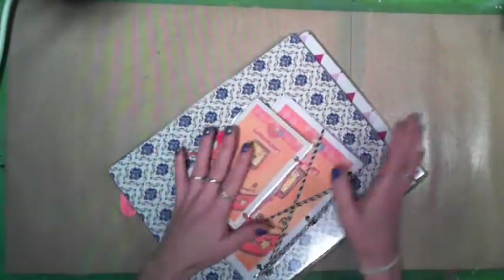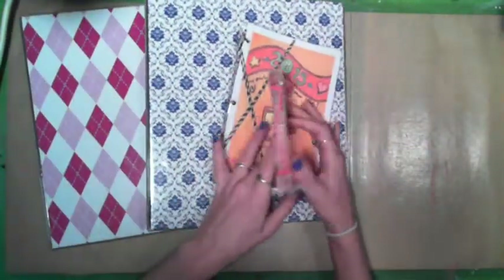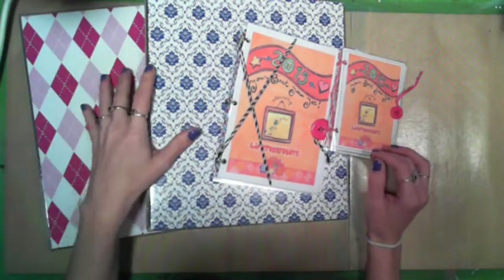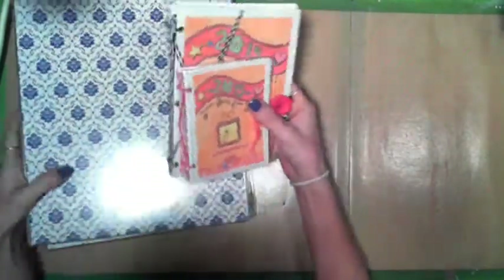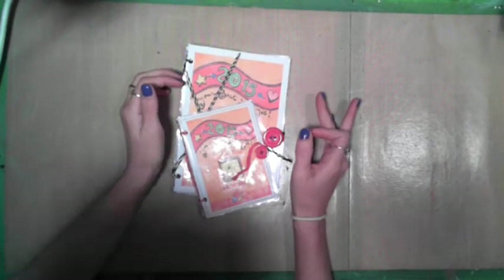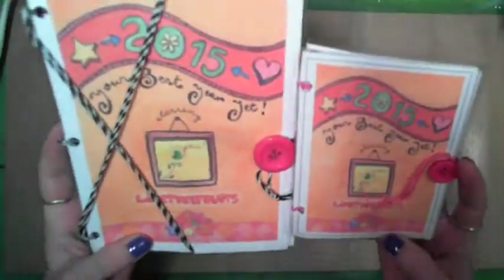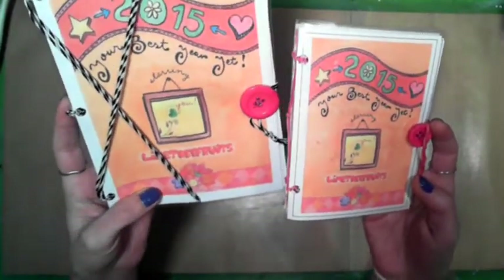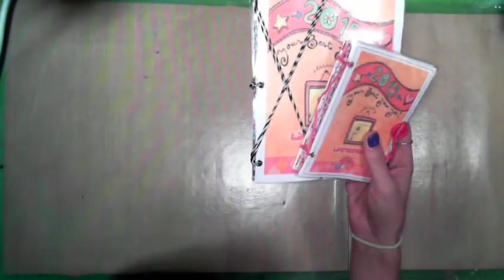Okay guys, here we are over at the filming table, and these are the four current planners. Again, these two are going to be bound — I just haven't had time to go to Staples. I'm gonna start with my two little mini ones. These are my 'I take them everywhere' planners. They are obviously the same planner as you can see. These come from Lime Tree Fruits — it is a free planner. I will put the links to all these planners in the description bar.